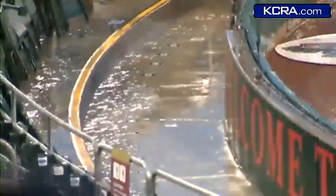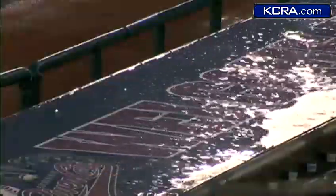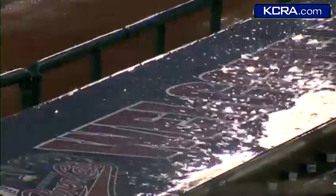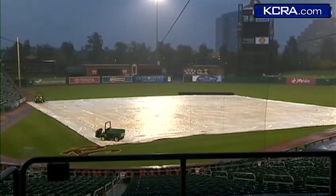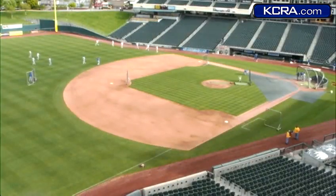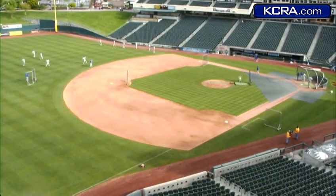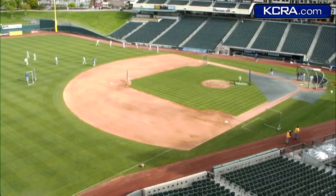Baseball fans have been wondering what impact the rain could have on the Rivercats home opener, and with pretty good reason. This is what it looked like at the field this morning — crews had to bring out the tarp to keep that infield dry. But take a look at the field now. This is Rayleigh Field sky camera, and you can see everything looks pretty much ready to go. The tarp was removed around noon today, and the field looks pretty dried out. It does look good.